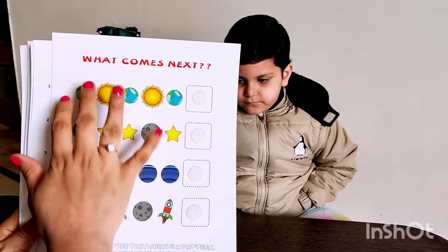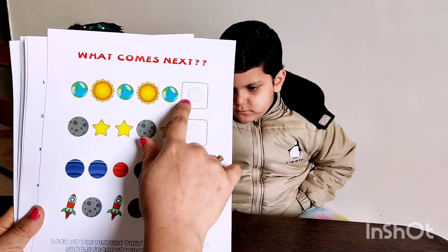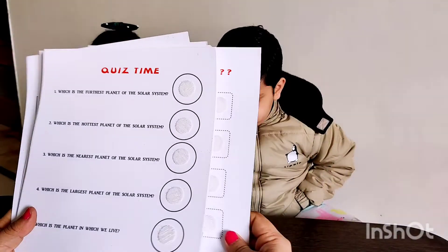Then what comes next? This is the pattern-based thing. So like Earth, then Sun, then Earth, then Sun, then Earth — what would be next? So these are the things which kids would be working upon.